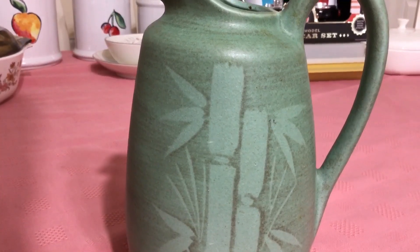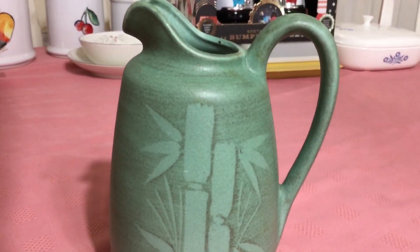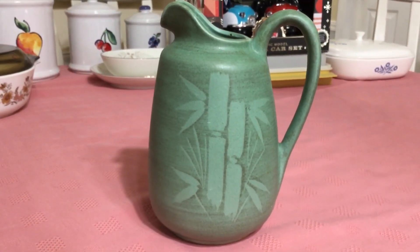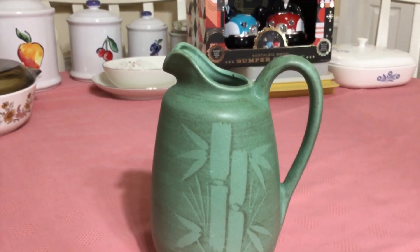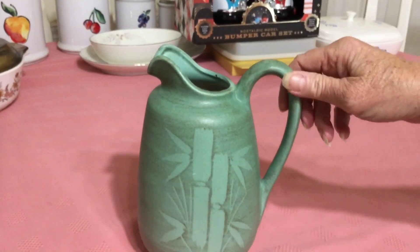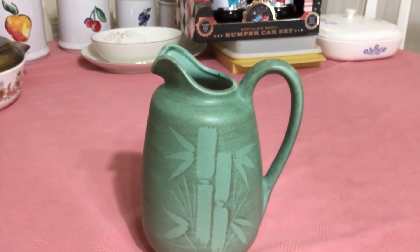They were out of Cleveland, Ohio, and they were importers from Japan. They started business in 1938 and were really, really popular in the late '50s to late '60s. I think I'm going to ask about $20 to $25 for this pitcher.